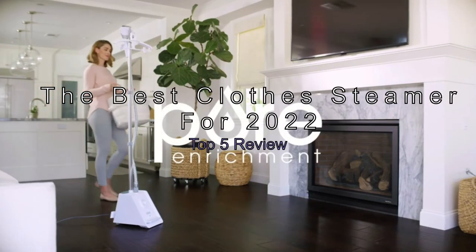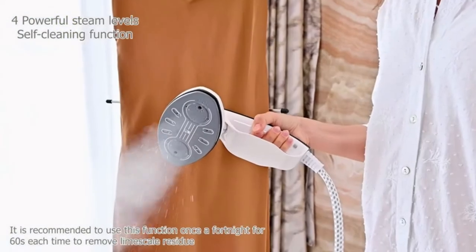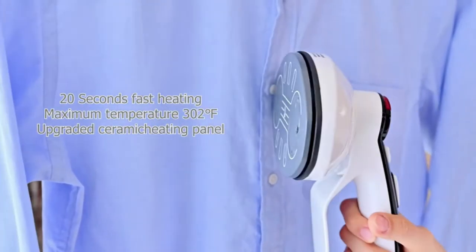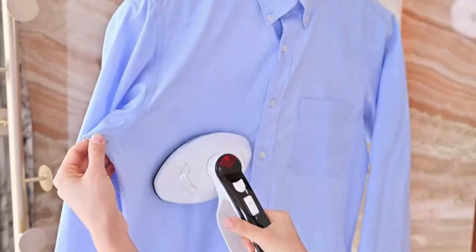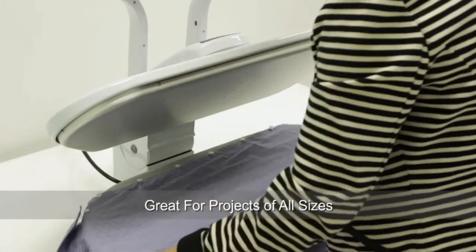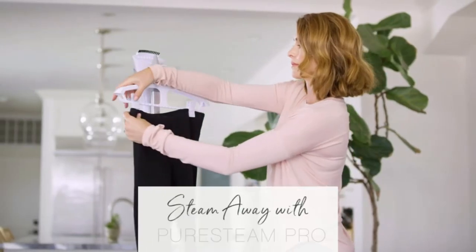The best clothes steamers for 2022 — top 5 review. After researching hundreds of models, we found the five best garment steamers available in 2022 to review side by side in our home laundry review guide. We systematically evaluated each steamer's ability to remove wrinkles, as well as its convenience, effectiveness, and ease of use.